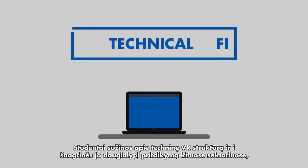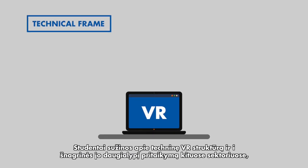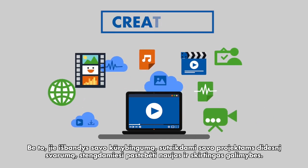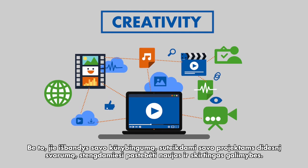Students will learn about the technical framework of VR and will investigate its multiple applications in sectors such as industry, marketing, gaming, and therapies. They will also put their creativity to the test, expanding the dimension of their projects by spotting new and different opportunities.